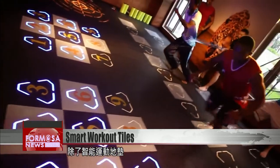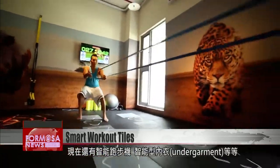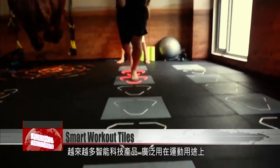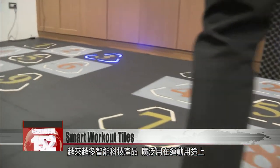These tiles are not the only smart equipment geared toward athletes. Apparel like smart running socks and undergarments are also beginning to become popular in the world of sports and fitness. It's a great idea.